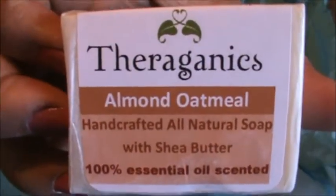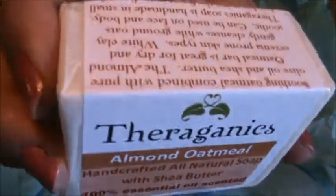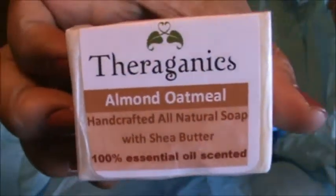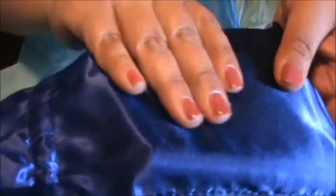Next we got a sample from Thurganix - it's an almond oatmeal all-natural soap with shea butter, which is good for me because I have super dry hands. Hopefully this helps moisturize my skin. It's a really nice size bar - pretty big. I like these bags they give us; it's a really nice silky bag and I'm totally going to reuse it.